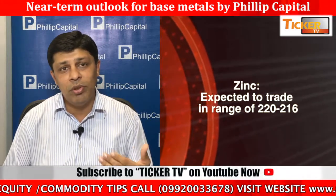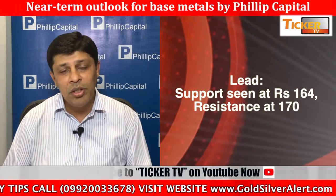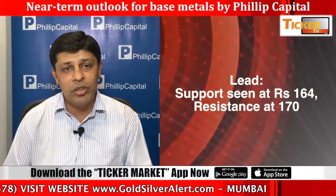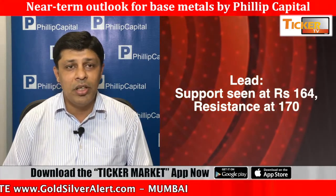Failing to sustain below 1030 and sustaining above 1075-80 levels, prices might move towards the level of 1125 as well. So wait for sideways to downside momentum to continue. Sustained below 1030, we might look at some selling pressure into the market.